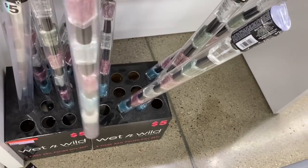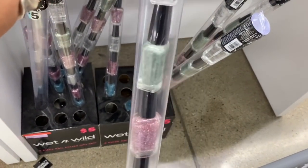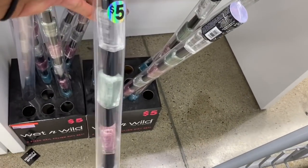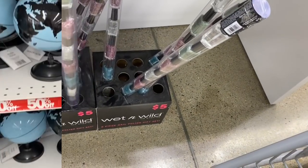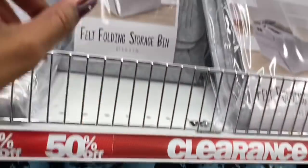Check out the Wet and Wild section — you get ten pieces of glitter nail polish for only five dollars, which is a great deal. There's also clearance at $2.50, including a globe and some room storage items.